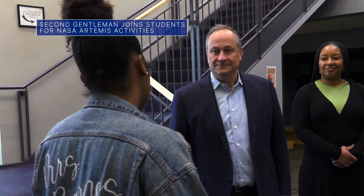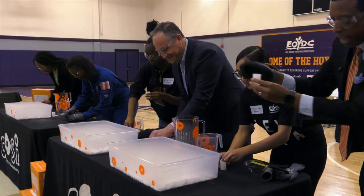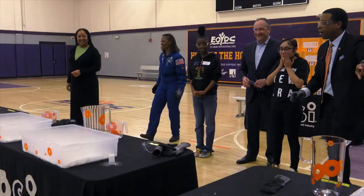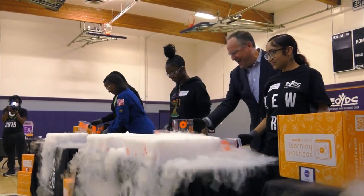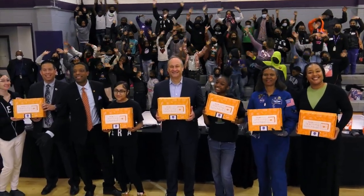Second Gentleman Douglas Emhoff, NASA Astronaut Yvonne Cagle, and NASA Ames Center Director Eugene Tu joined students and their families at an Oakland, California educational event hosted in honor of Women's History Month. The event featured hands-on STEM activities and NASA items to inspire students to learn about our Artemis program, which will land the first woman and person of color on the moon.